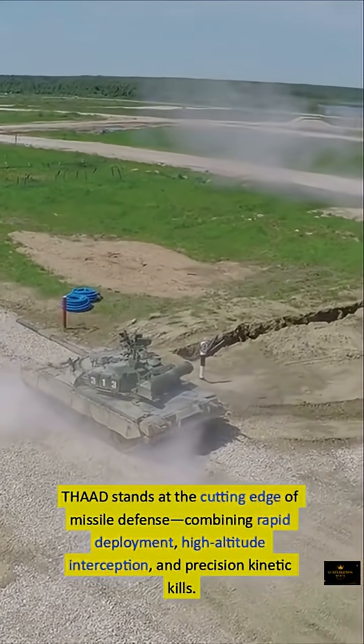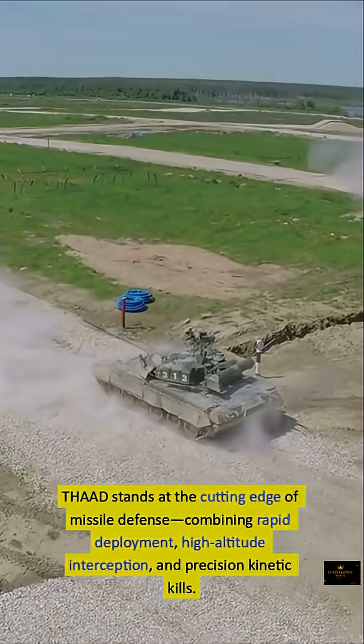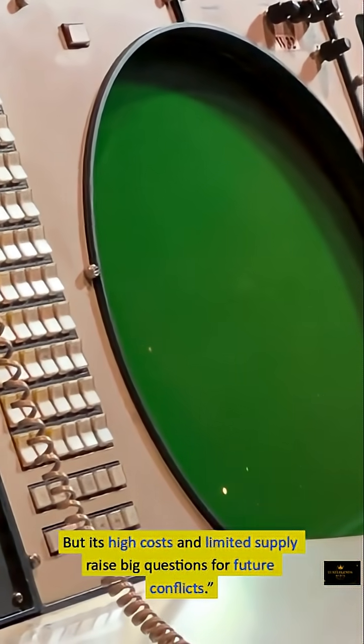THAAD stands at the cutting edge of missile defense, combining rapid deployment, high-altitude interception, and precision kinetic kills. But its high costs and limited supply raise big questions for future conflicts.